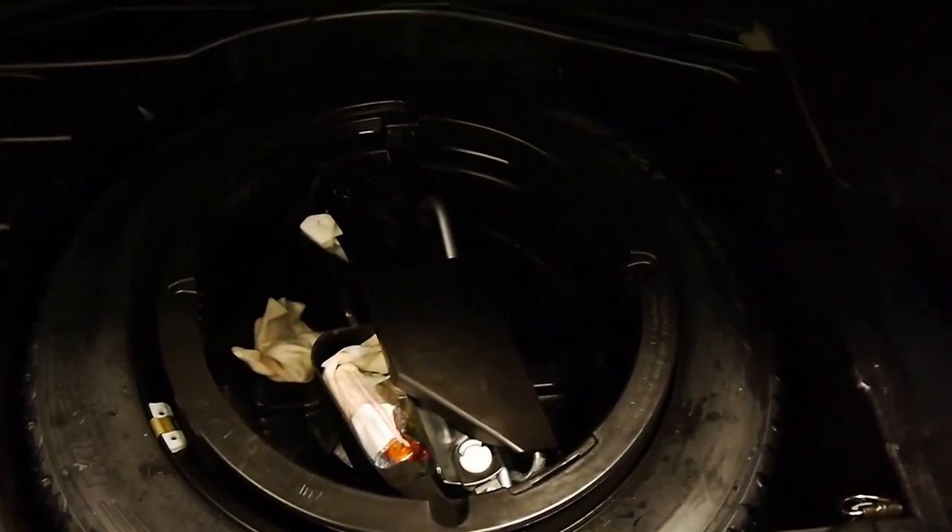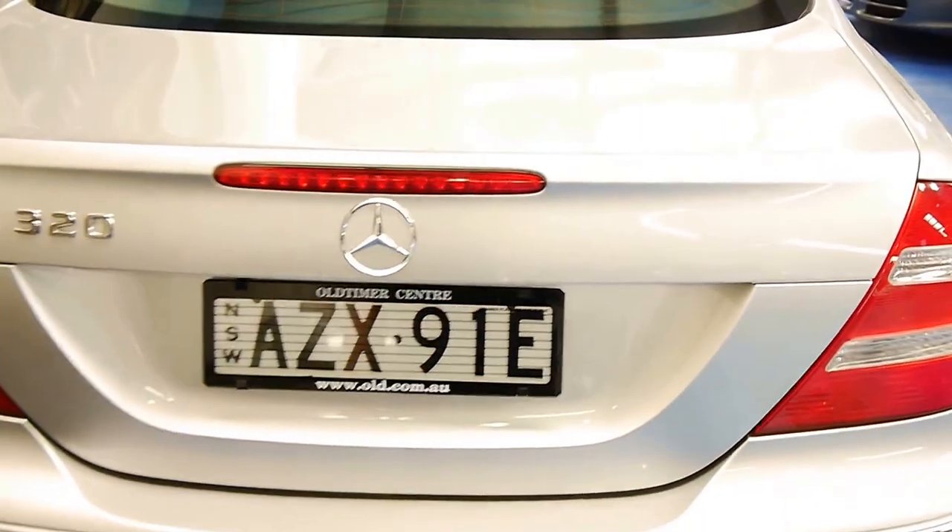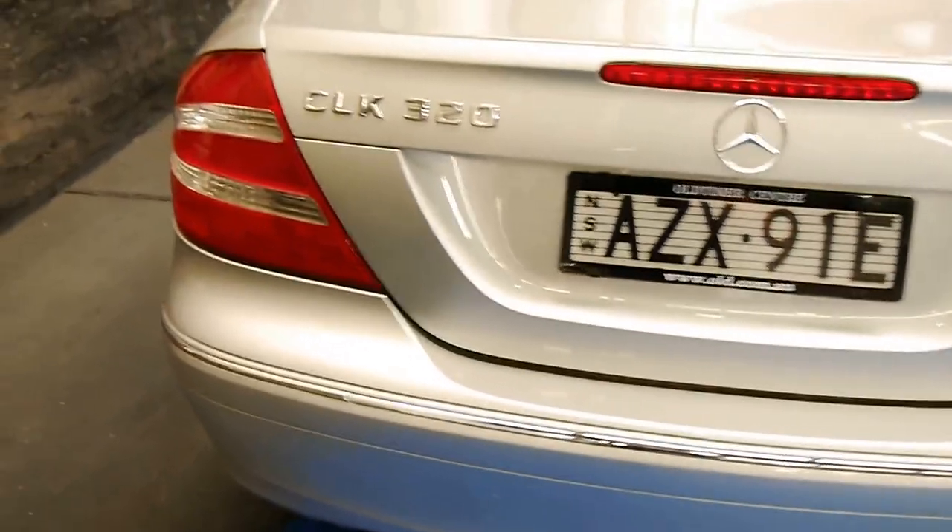Very usable boot — it's sedan size, and you've got a full-size spare as well, which looks unused. I believe that because the car's only done 97,000, or just under 100,000 kilometers, and I'll show you the exact figure when we get inside.